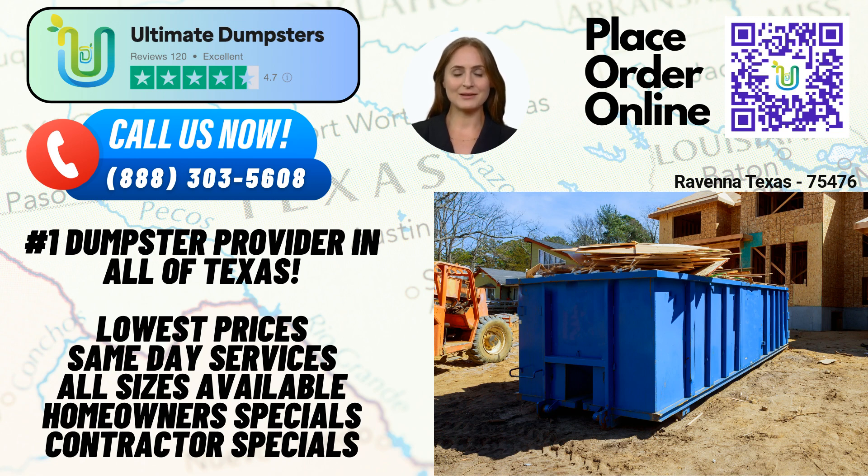At Ultimate Dumpsters, we go beyond just dumpster rentals. We offer a range of additional services that can be combined to meet all your project requirements. Whether you need porta-potties, mobile storage units, temporary fencing, commercial weekly garbage pickup, or more, we have you covered. Our goal is to provide comprehensive solutions to make your project hassle-free.